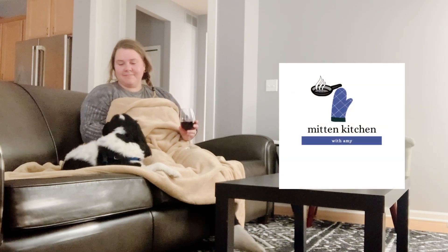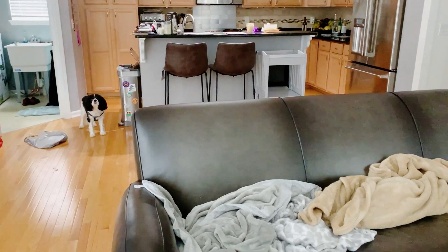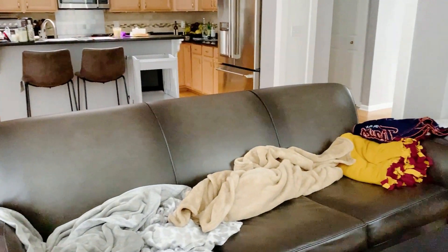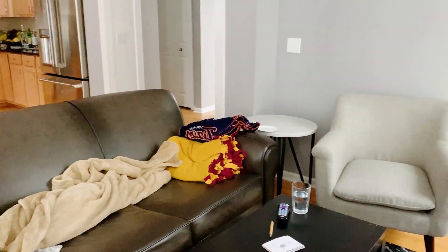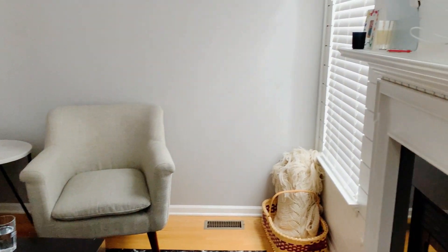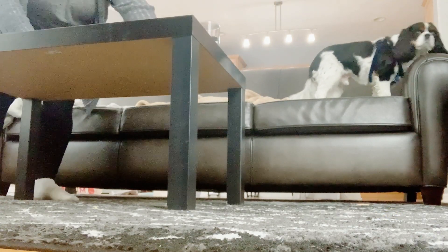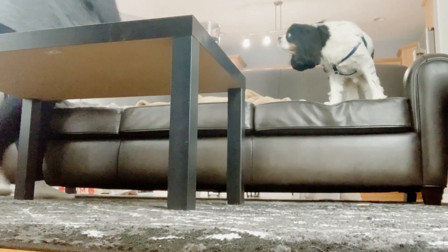Welcome to Mitten Kitchen. I'm Amy, and today I'm taking you behind the scenes of a day where I was not feeling the best but needed to clean up the house. I like to start my process of cleaning and decluttering by starting in one area of the room and making my way around so it doesn't overwhelm me.